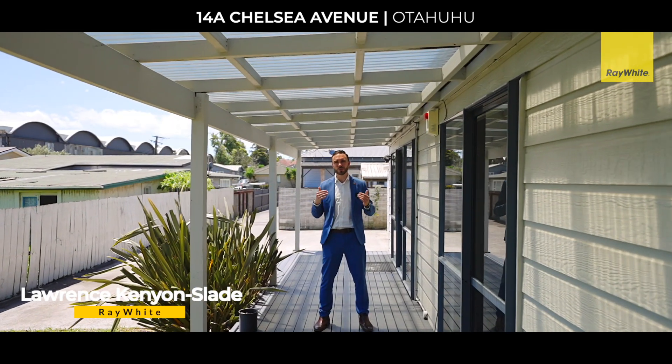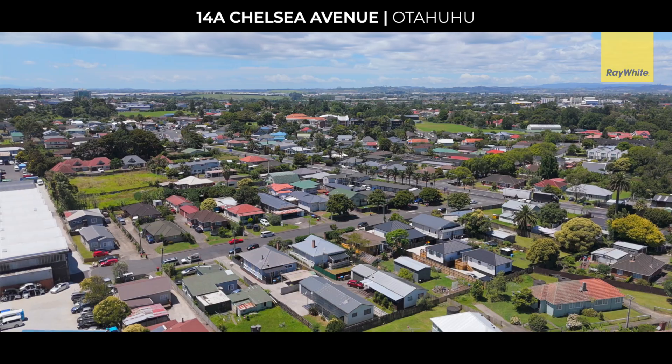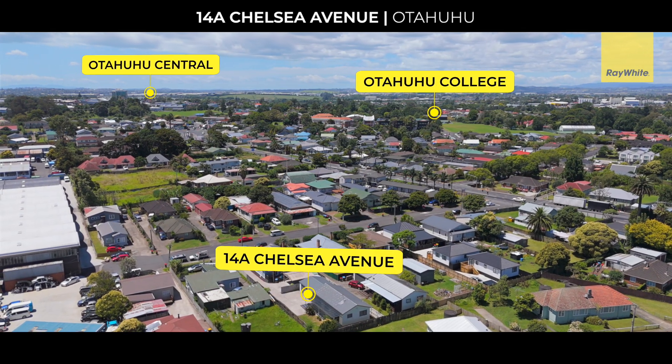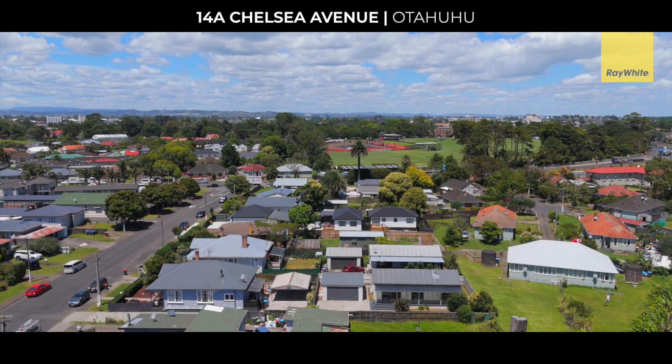This property ticks all the boxes, as well as being in an excellent location with Middlemore Hospital around the corner, as well as Otahuhu Central and King's College. What more could you ask for? The owner is motivated to sell, so this rare opportunity will be gone soon and we look forward to seeing you at the open home.